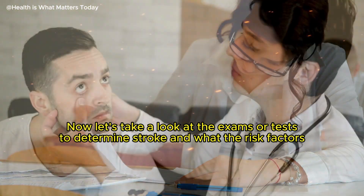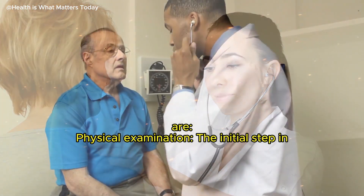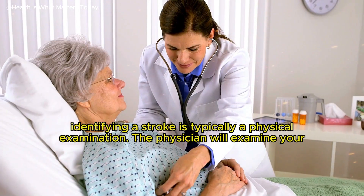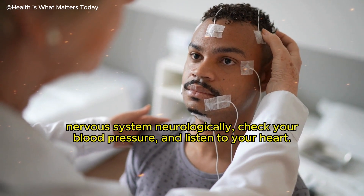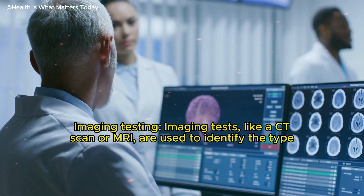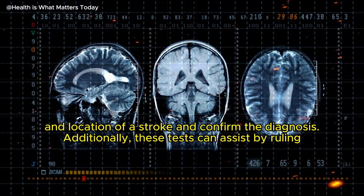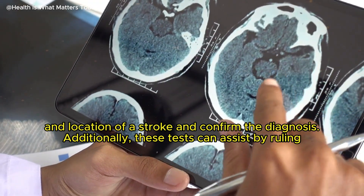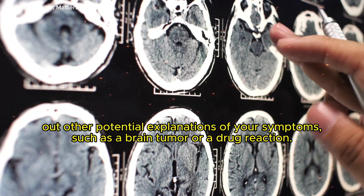Now let's look at the exams and tests used to determine stroke and the risk factors. The initial step in identifying a stroke is typically a physical examination. The physician will examine your nervous system neurologically, check your blood pressure, and listen to your heart. Imaging tests, like a CT scan or MRI, are used to identify the type and location of a stroke and confirm the diagnosis. These tests can also assist by ruling out other potential explanations of your symptoms, such as a brain tumor or a drug reaction.